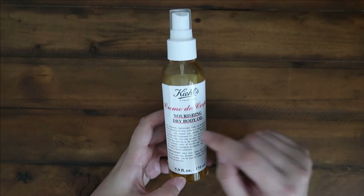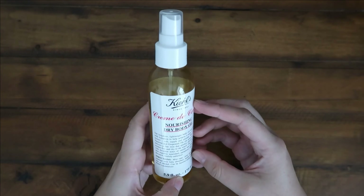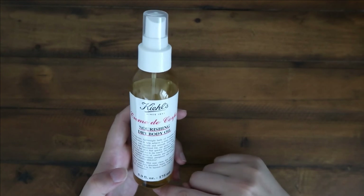Otherwise, I really don't have anything bad to say about this oil. It's honestly one of my favorites like I mentioned. If you guys want to try it from this video, go ahead and purchase it above, but hopefully it is what you guys are looking for.